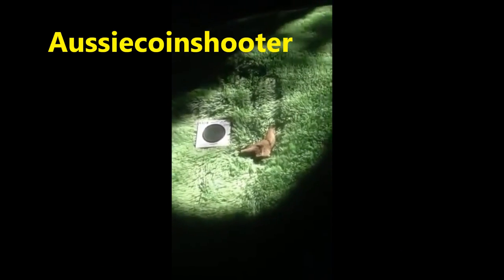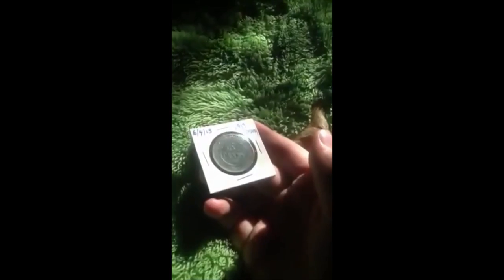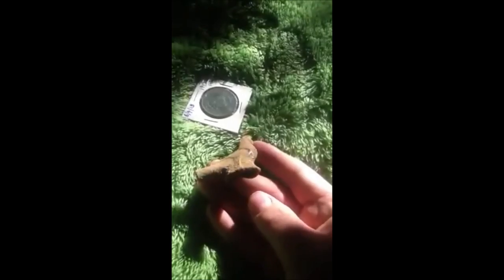Hi guys, it's the Aussie Coin Shooter here. Today I'm just putting in an entry for Pawn Guru's Worldwide Metal Detecting Finds. Here are just two of my best finds so far. First, this 1919 Australian penny — it's pretty nice, good condition. Found it about two or three months ago in an old park. Also my other favourite find is this one — it's just an old chicken whistle, a rooster whistle, and they're pretty rare. I found it in the hole but it was cracked in half. Sorry, that's the only bad thing, but it's in pretty good condition. Subscribe to the Aussie Coin Shooter and Pawn Guru.